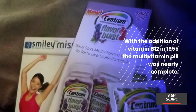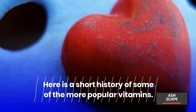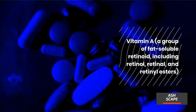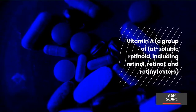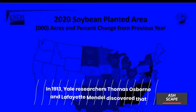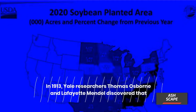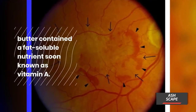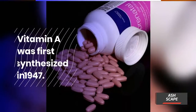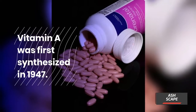Here is a short history of some of the more popular vitamins. Vitamin A is a group of fat-soluble retinoids including retinol, retinal, and retinol esters. Elmer McCollum and Marguerite Davis discovered vitamin A around 1912 to 1914. In 1913, Yale researchers Thomas Osborne and Lafayette Mendel discovered that butter contained a fat-soluble nutrient, soon known as vitamin A. Vitamin A was first synthesized in 1947.